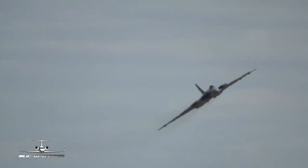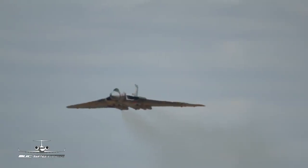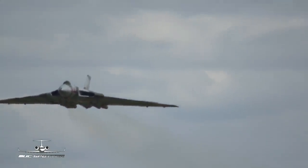So as Kev brings the Vulcan in along the runway, along the display line, I'm looking to see him accelerate her to about 300 knots – 345 miles an hour.